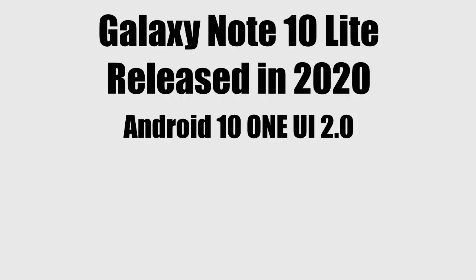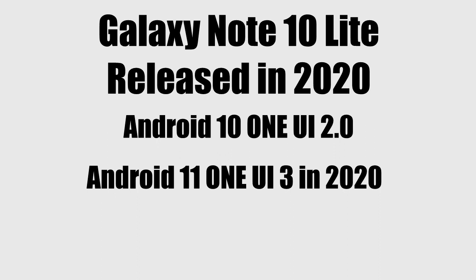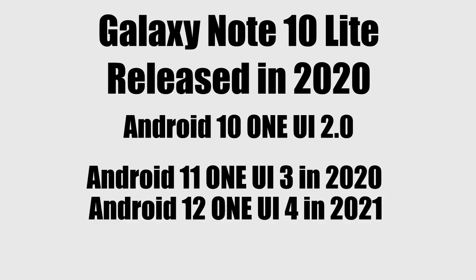The Galaxy Note 10 Light was released in 2020 with Android 10 and One UI 2. It then got its first Android update, which was Android 11 with One UI 3.0. Then in 2021 it got its second Android update, which was Android 12 with One UI 4.